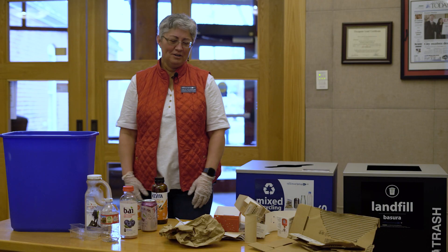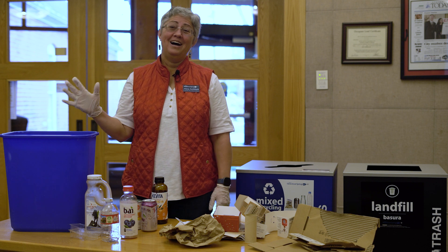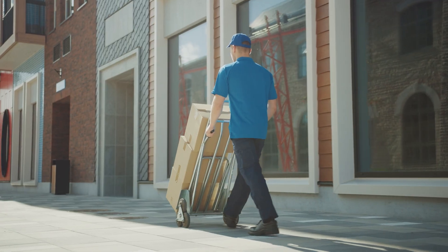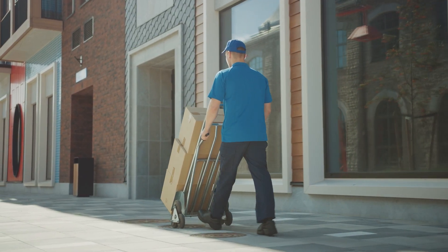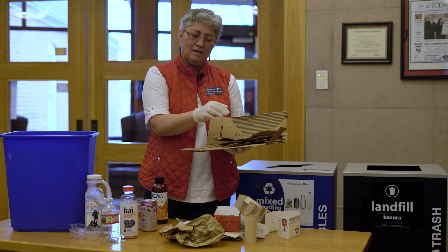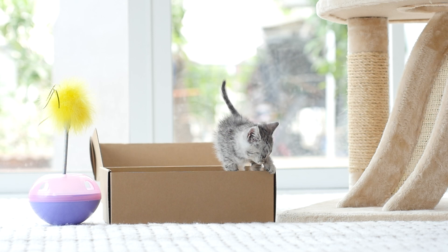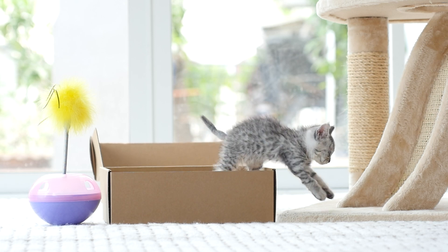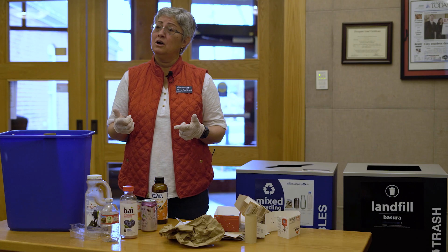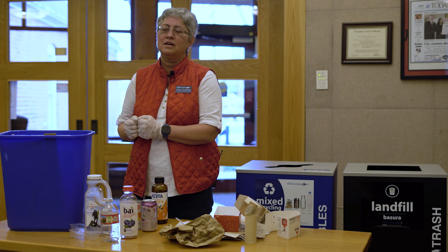Now that we know what we're looking for, let's identify some examples of the top five in the bin. We're going to start with cardboard — sometimes called OCC, or Old Corrugated Cardboard. These are all corrugated; that's what these lines represent. These can go in the recycle bin. Other types of cardboard or boxes would be cereal boxes or cookie boxes. We want to make sure we flatten them down so they don't take up too much space in the recycling bin.